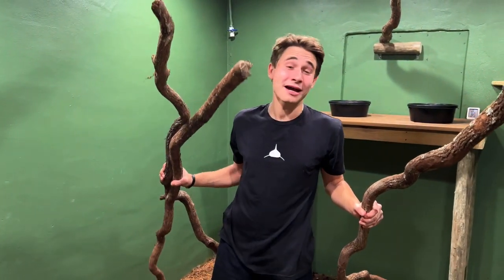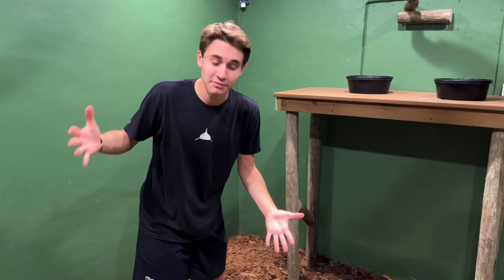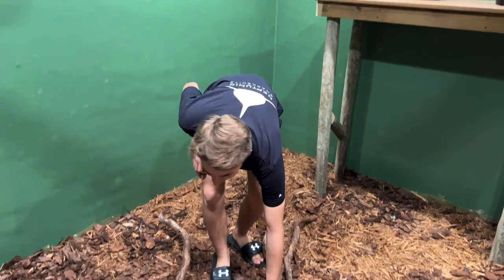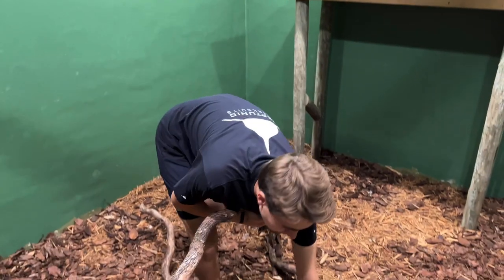One hour later — we're back from the store. We've got a bunch of branches — three out here right now, but we actually got a total of 13. I'm thinking for our first branch, maybe this branch right here. What do you think, Lincoln? Yeah, it's pretty solid.